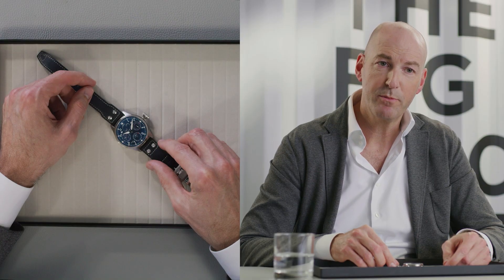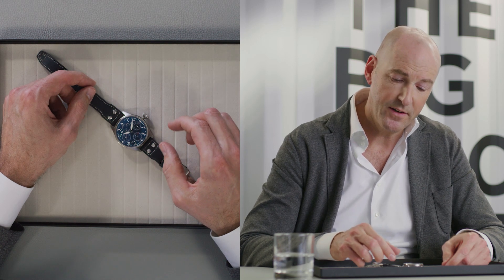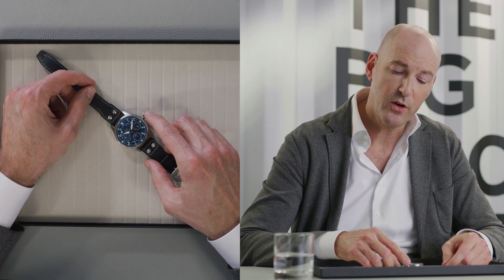The Big Pilot's Watch Perpetual Calendar boasts a 46 millimeter case design and the characteristic conical crown.